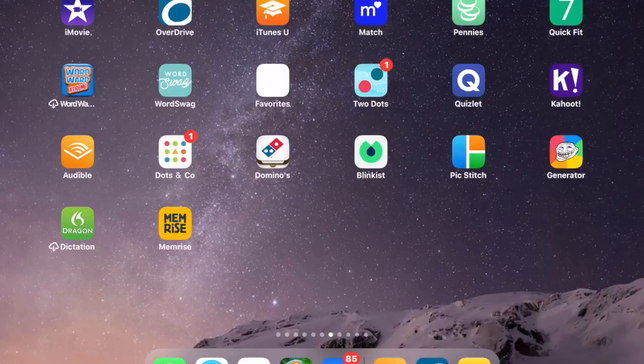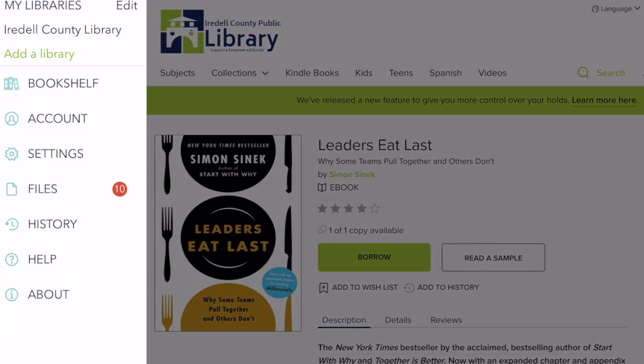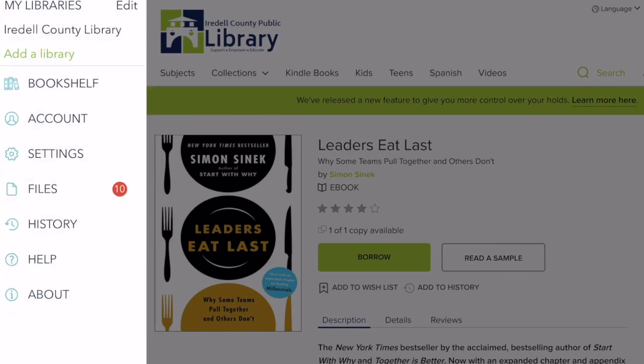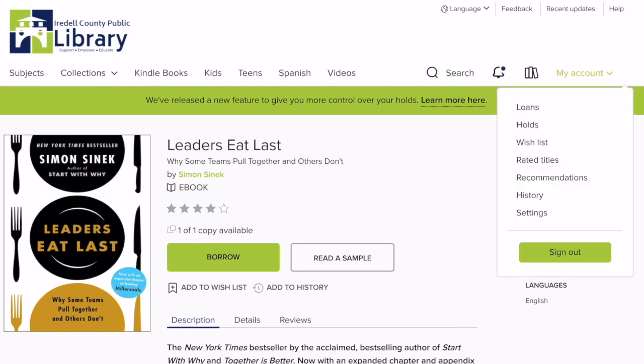Using the Overdrive app you can find your local library and select from the many books they have to offer. This is a great way to help up your leadership game and work on your own personal professional development.